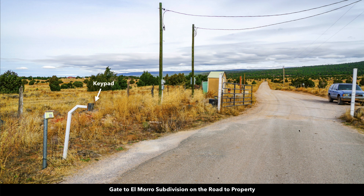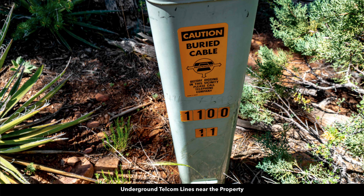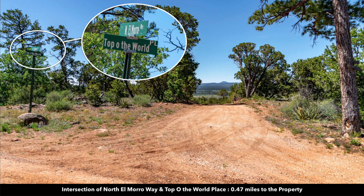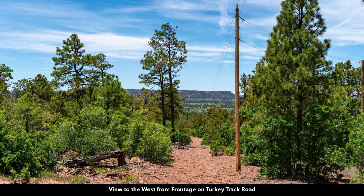It's a private gated subdivision. There's a keypad that you'll use to enter the subdivision. There are the mailboxes at the entrance. There's also a volunteer fire station at the entrance to the subdivision. Along with electricity lines and poles, you have underground telephone and internet lines available. This is North El Morrow Way en route to the property, where it intersects with Top of the World Place. You're going to head south on Top of the World Place, then head southwest onto Turkey Track Road. You can see the electricity lines and poles already in place, running along the entire southern boundary of the property.